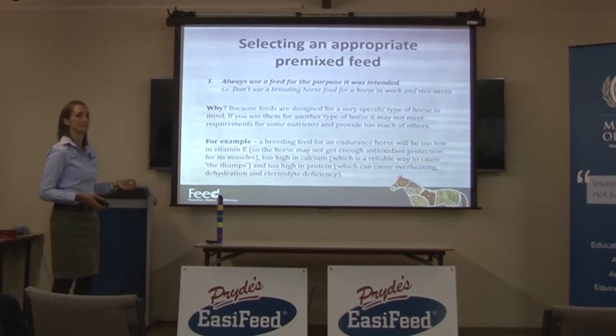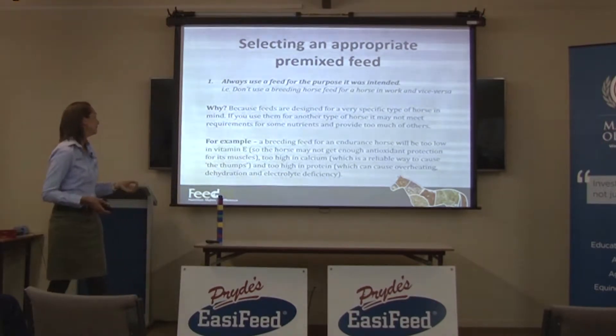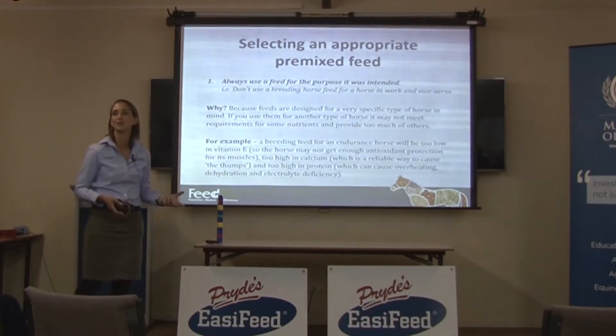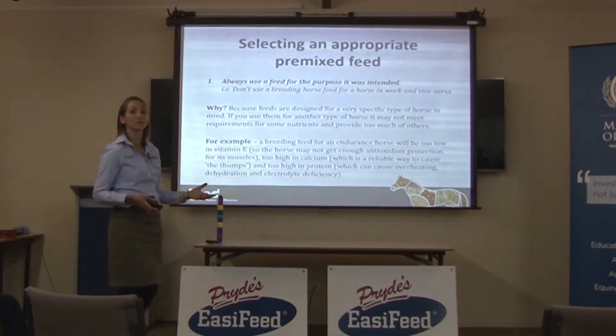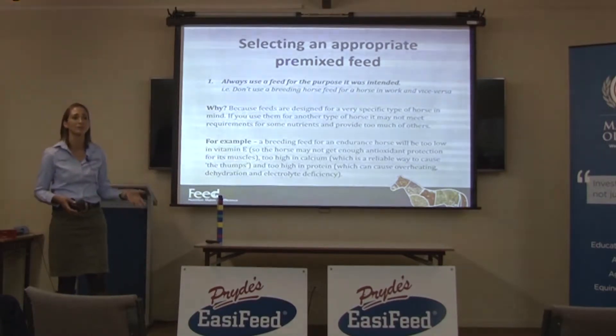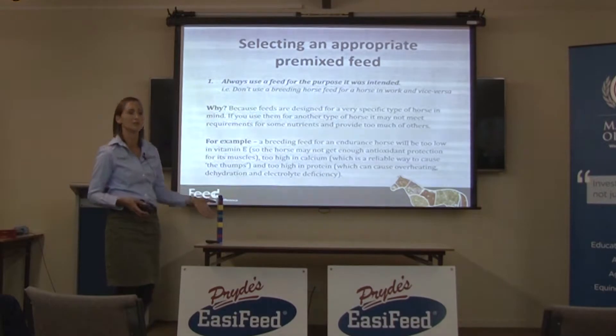It's going to be too high in calcium, which is a pretty reliable way of causing a condition called thumps. And too high in protein, which can cause overheating, dehydration, and electrolyte deficiency, which can then go on and cause tying up. So it's just a good idea that if you've got a horse in work, use a feed designed for a horse in work. If you've got a broodmare, use a feed designed for a broodmare.